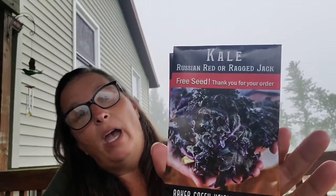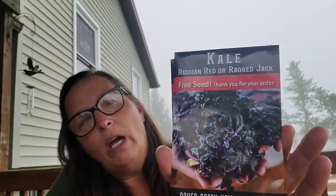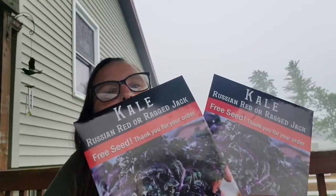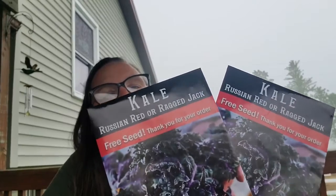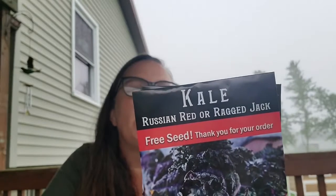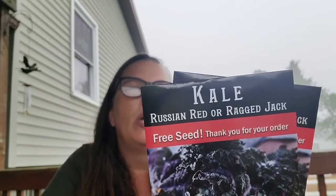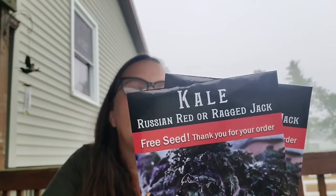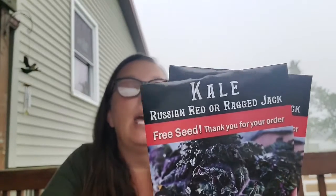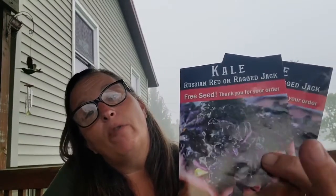Then Baker Creek gave me some free seeds because of my order. Now I have something that I literally won't eat, but I'm going to grow them anyway because I'm going to try kale — it's supposed to be so good for you and I haven't found a kale that I like. Both packages are Russian red or ragged jack kale. They grow fast, they're good for salad greens, and maybe I'll try them as baby greens. They have a red tinge and it says these are pre-1885 heirlooms, so this has been around for a really long time.